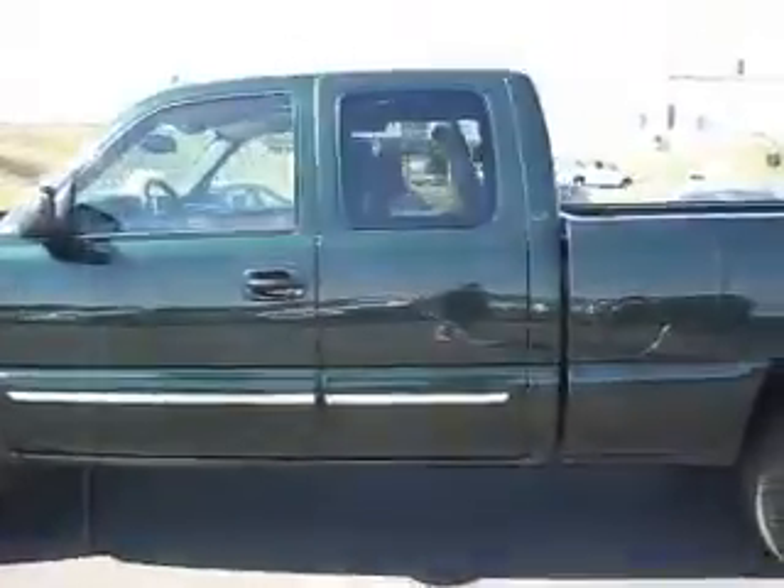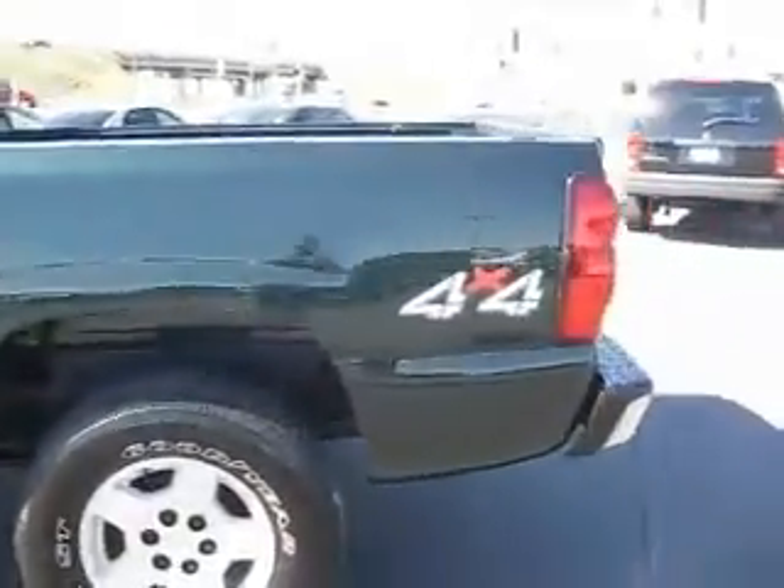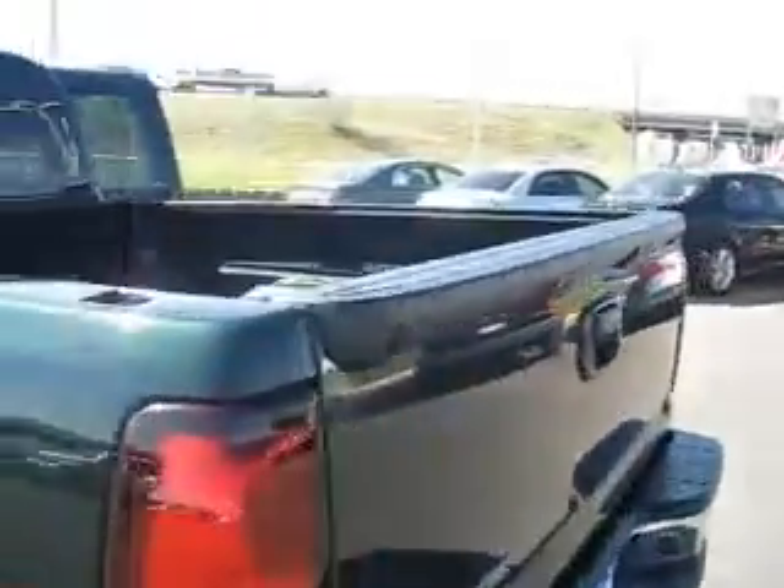The exterior of this truck is in amazing shape, and it features tinted windows. Inside the back it is a short bed, but it sure won't leave you short on cargo room. We also have towing capabilities.